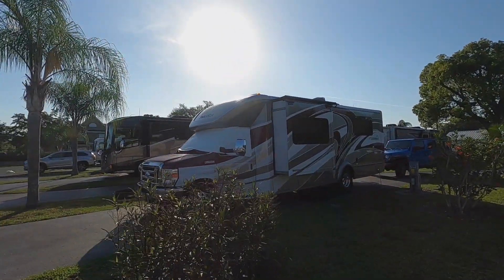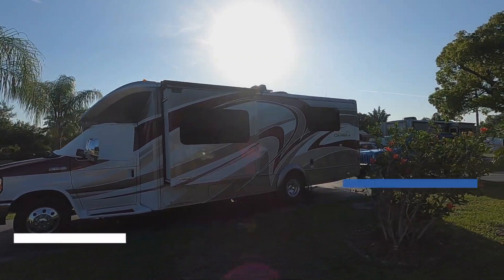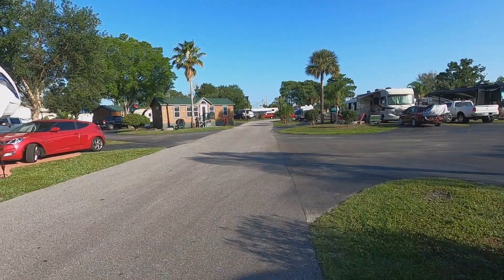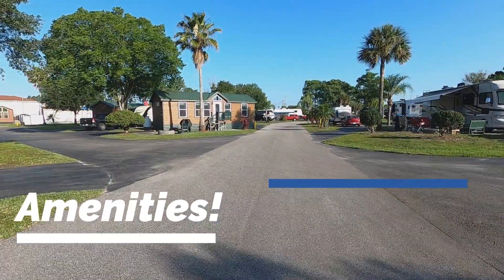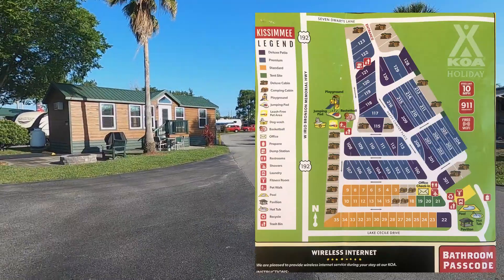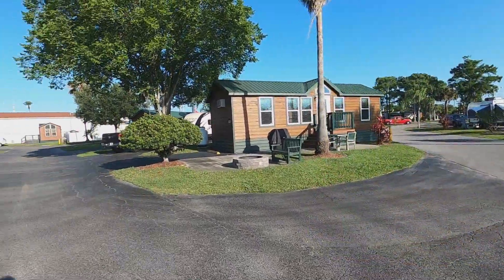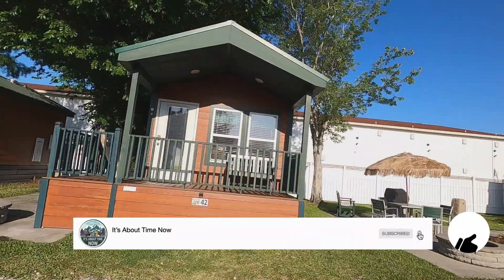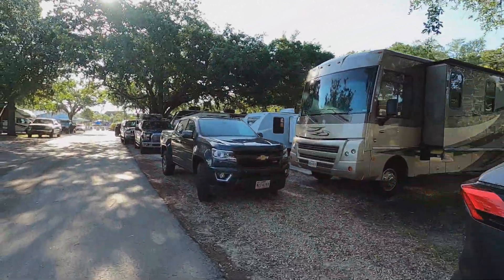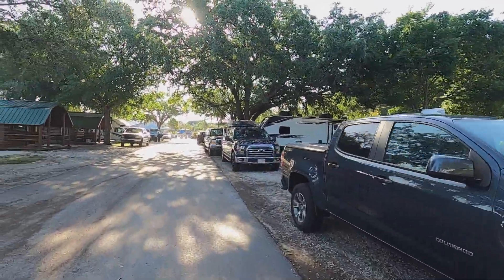We have come up to the Orlando area and we're staying at the Orlando Kissimmee KOA. Let me take you for a little walk around and show you some of the amenities they have here. They have deluxe cabins, pull-throughs, standard sites, deluxe sites, and premium sites. This park has a lot. We really like the KOAs — they all seem to have the cabins and a dog park. The pull-throughs are really good, and the standard sites are a bit tight, but not the tightest we've seen.